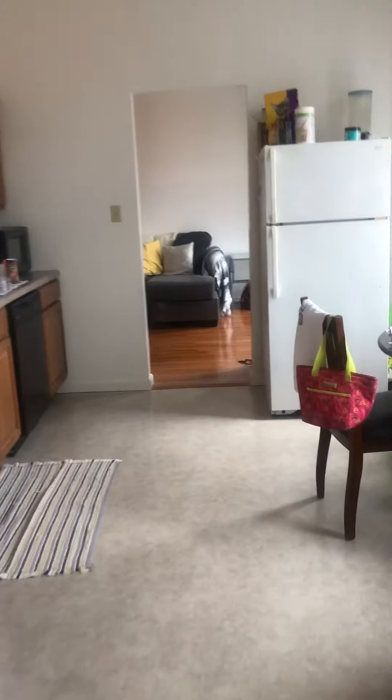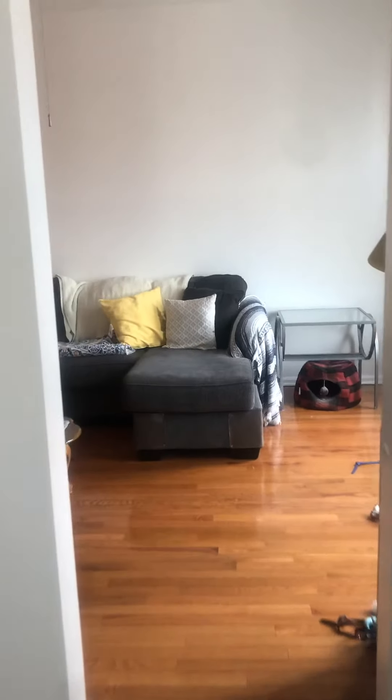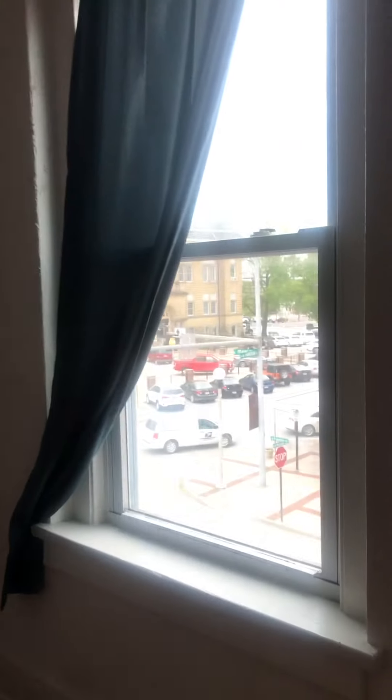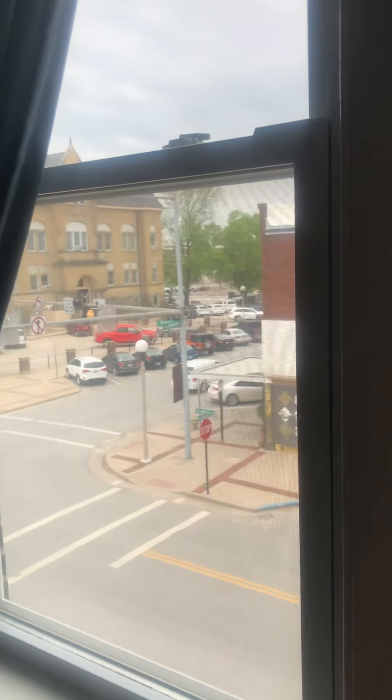I'm going to walk back through — as you can see, we're doing a pass-through directly into the kitchen and into the living room. So you have a lot of natural light right off of the square. And as you can see, even out of the windows, the courthouse is right there — so we are right off of the downtown square.